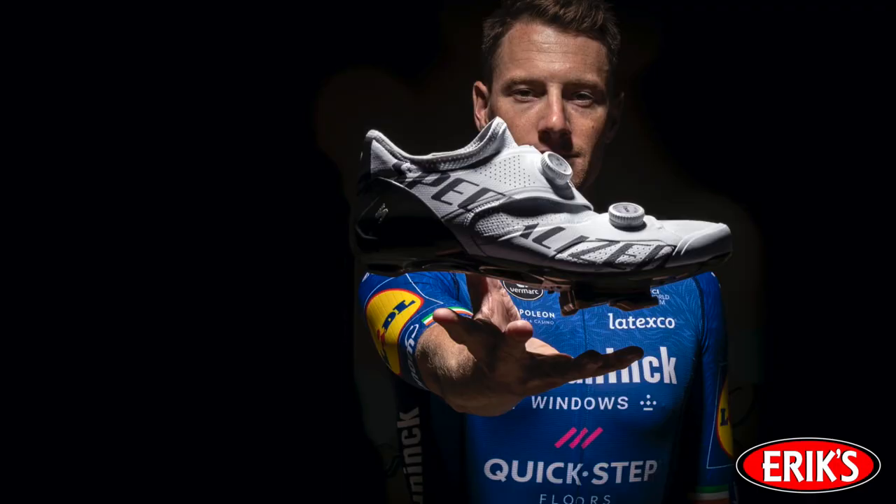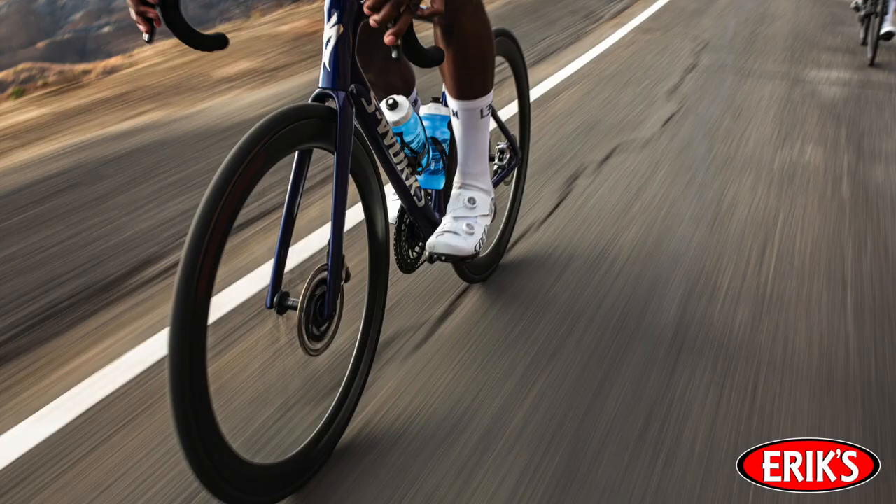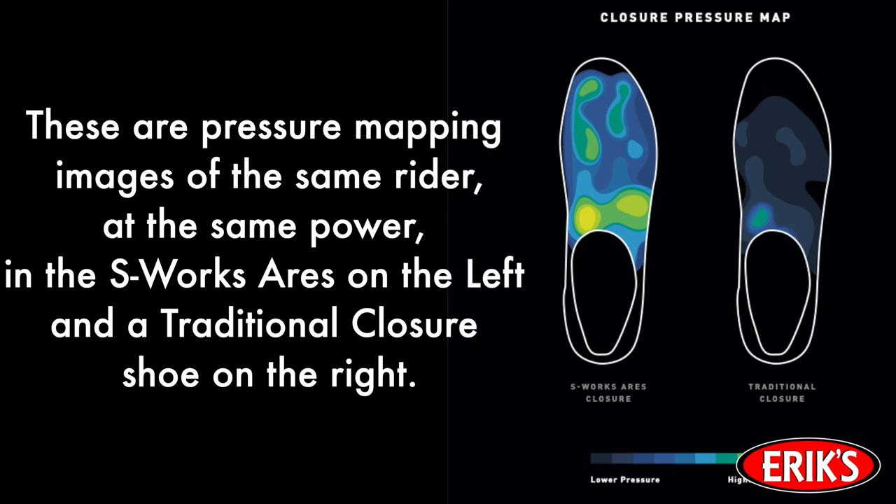The result? 1% faster. Power is increased by 7 watts, making you 14 seconds faster over 10 kilometers. How can I possibly say that? Science. Pressure mapping shows that the same rider at the same power has 20% more contact surface area versus a traditional dual closure system. More contact equals more power.